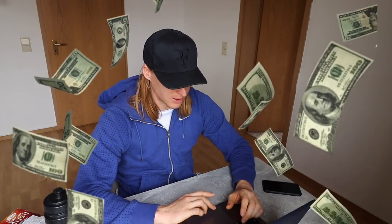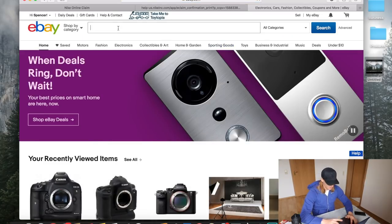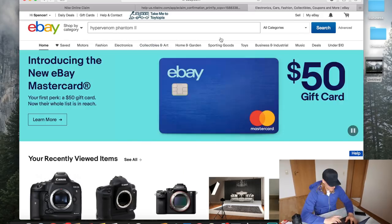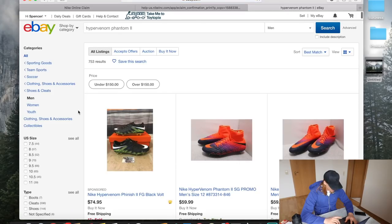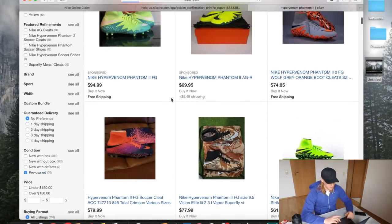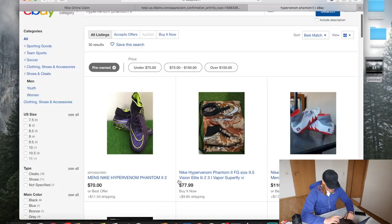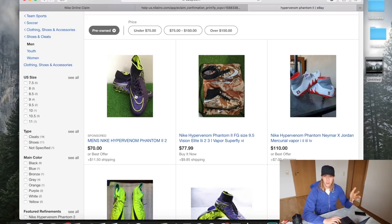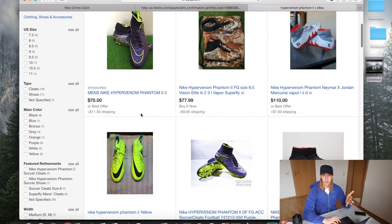I decided to go to eBay and look for used boots. You want to search for Hypervenoms because the Hypervenom Phantom 2 is very oversaturated on eBay. Go down to pre-owned listings and look for colorways that are less than two years old. If you know the colorways you can tell when they came out, so you won't need to ask questions.